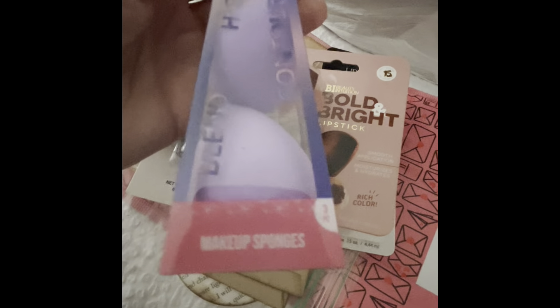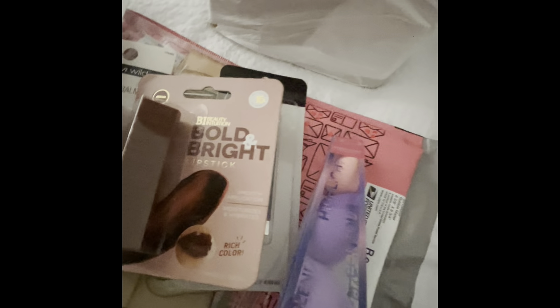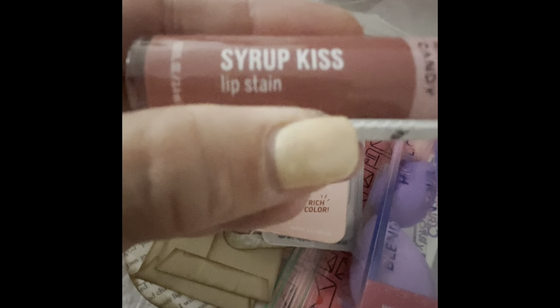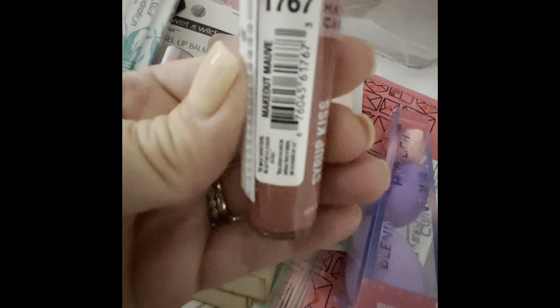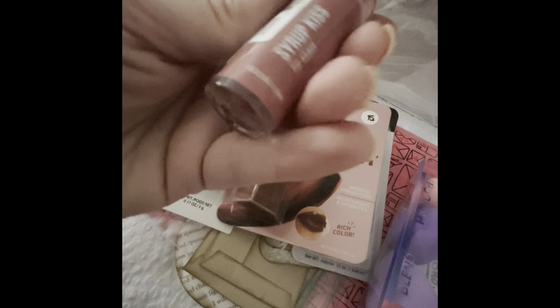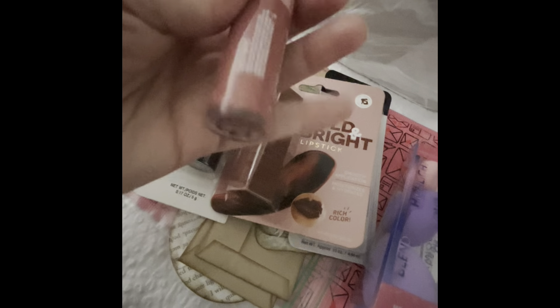How cute! And then we have some Beauty Blenders — a small, a medium, and a large. Then we have Hard Candy Syrup Kiss Lip Stain in Make Out Mauve. That is so pretty, I love that color — that's going to be perfect on me.